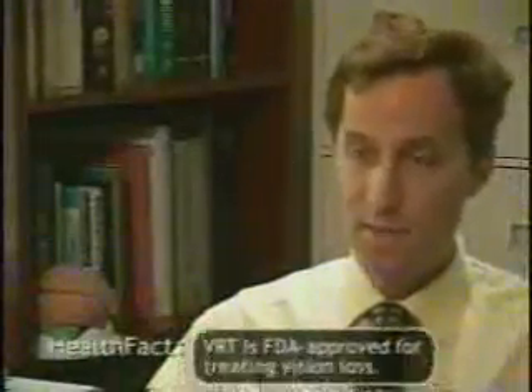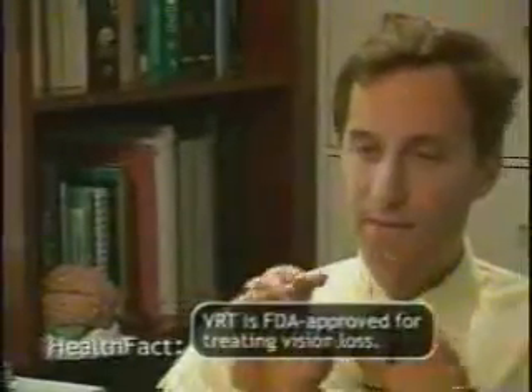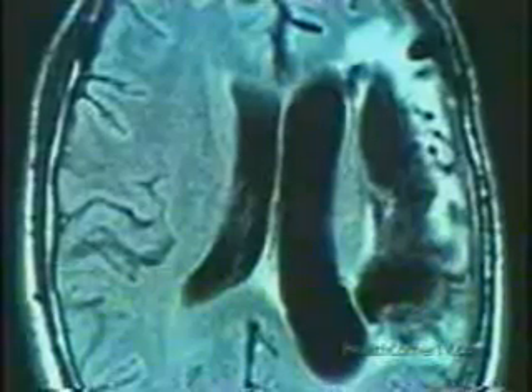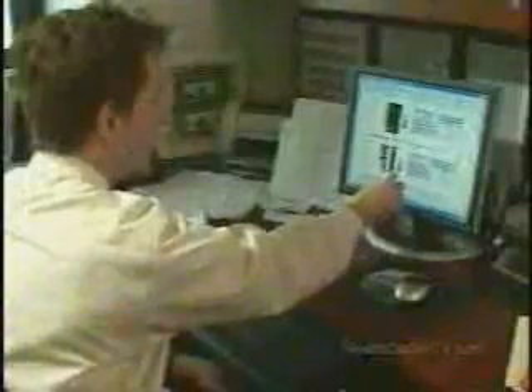Dr. Marshall recommended VRT. The patient has this device at home, and for 20 minutes, twice a day, they stare at a central spot on the visual screen. Stimuli come up in their visual field. As those spots of light come up in the border zone between where they can see and where they can't see, this is acting to stimulate a specific part of the visual cortex in the brain. The black areas are where he can't see.